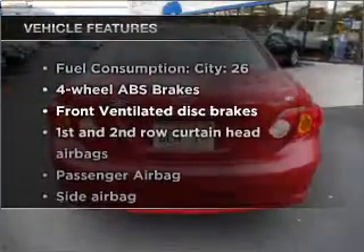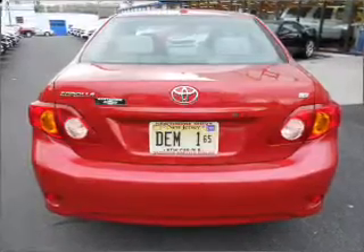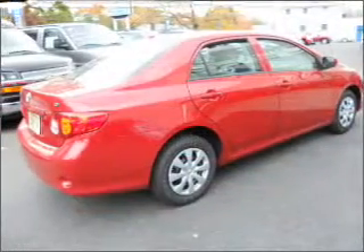Enjoy these notable features included in this vehicle: air conditioning, power steering, power mirrors, and AM-FM stereo with a CD player.